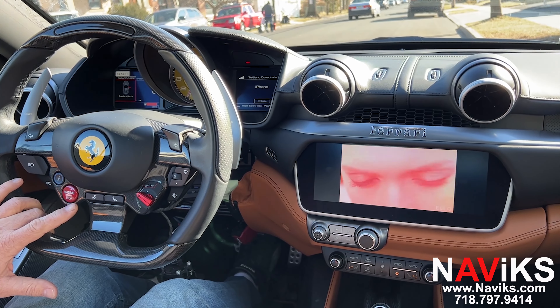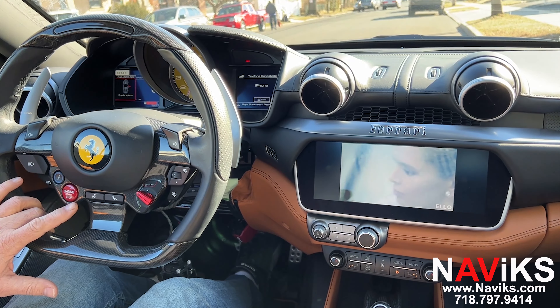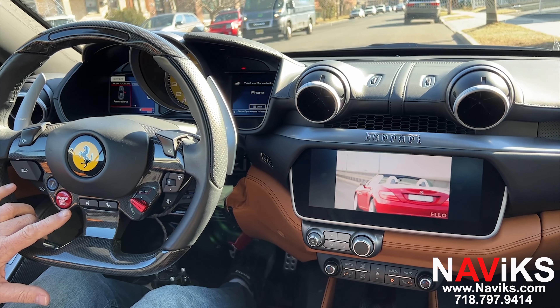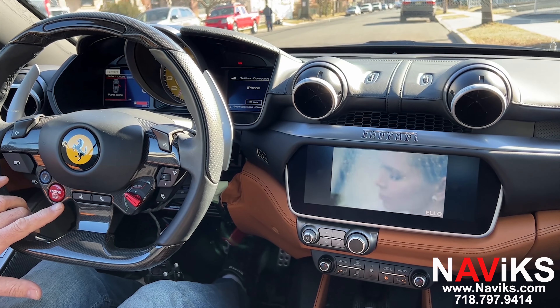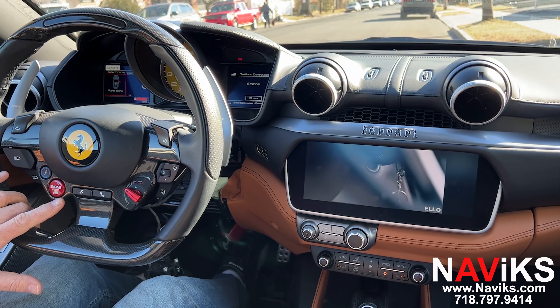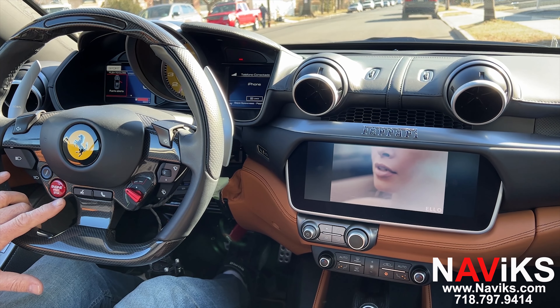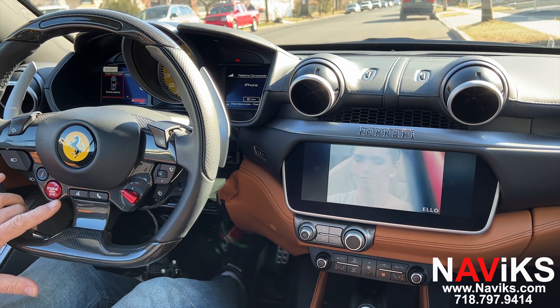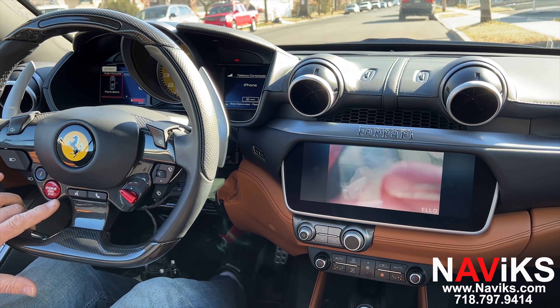Hey guys, in today's video we're excited to demonstrate the Navix Video in Motion Bypass for the 2019 and newer Ferrari Portofino. This car can play video using USB playback, you can also put in directions in your CarPlay and the factory navigation. This unit will allow you to do all these functions while driving — you don't have to come to a complete stop.